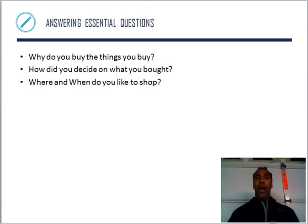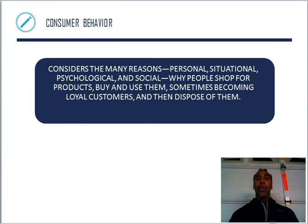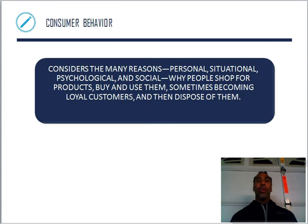Why do you buy the things that you buy? Some of you guys just buy and purchase, but you don't really think about that part. How do you decide on what you bought, and where and when do you like to shop? A lot more goes into it than we may think. Some of us may think it's just a programmed decision in our brain, but have we ever thought about peeling back the onion and figuring out exactly why we make these purchases and why we purchase from specific companies?